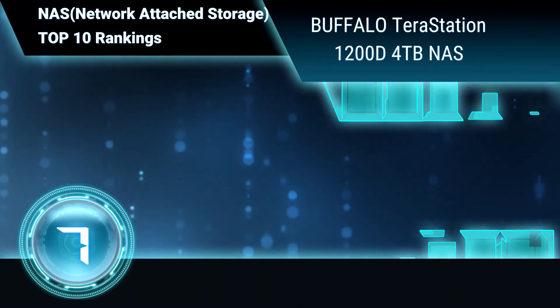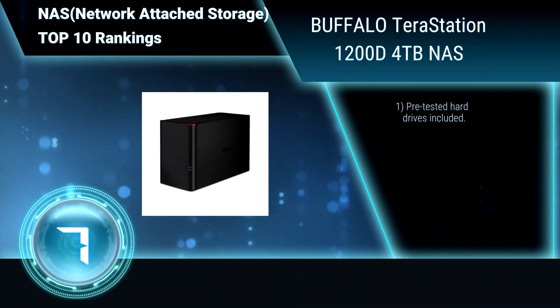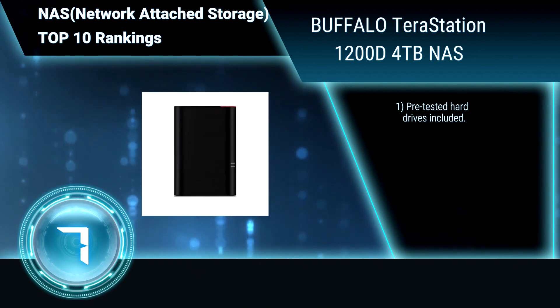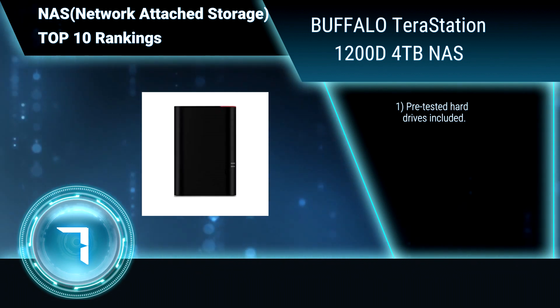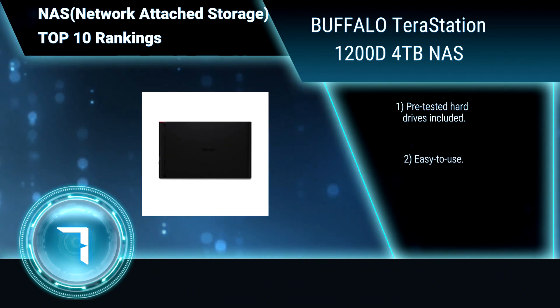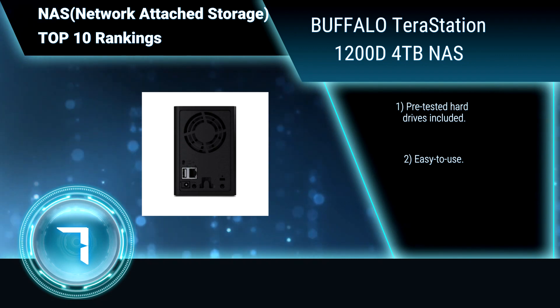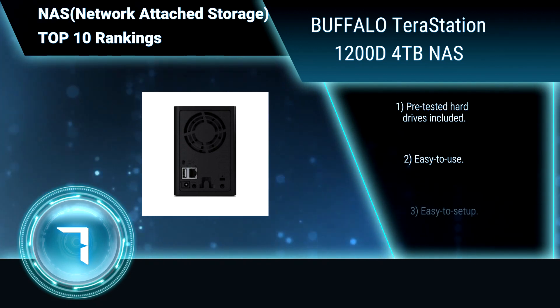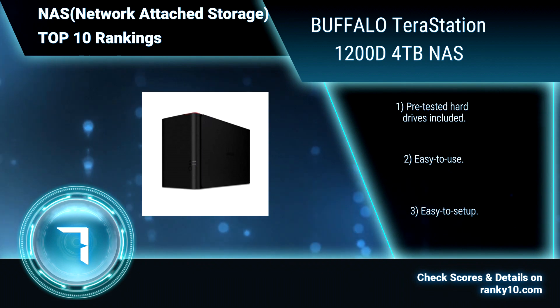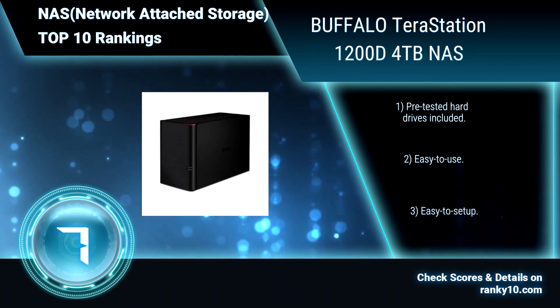Ranking number 7. Buffalo TerraStation 1200D, 4TB NAS. Buffalo's TerraStation is a compact, budget-friendly, two-drive desktop network storage solution, ideal for small businesses, home offices, and professional users requiring a reliable RAID-based network storage solution. Pre-tested hard drives included. Easy to use. Easy to set up.